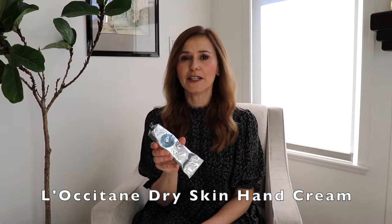I want to tell you about two of my very favorite products that I'm using right now and that are making a big difference. First, who has dry hands? L'Occitane Dry Skin Hand Cream. I've been using this product for years. I've tested a whole bunch of hand creams and this is my favorite by far. I'll tell you why.